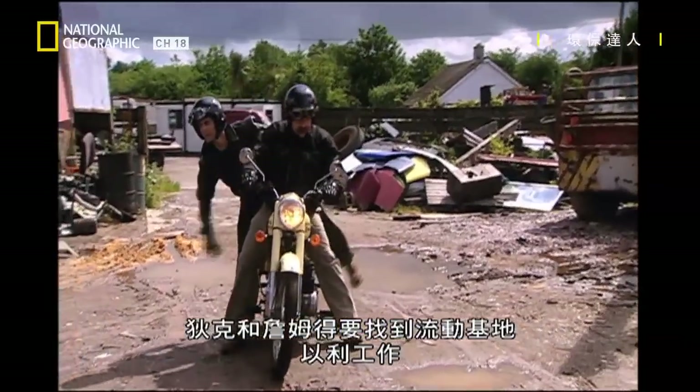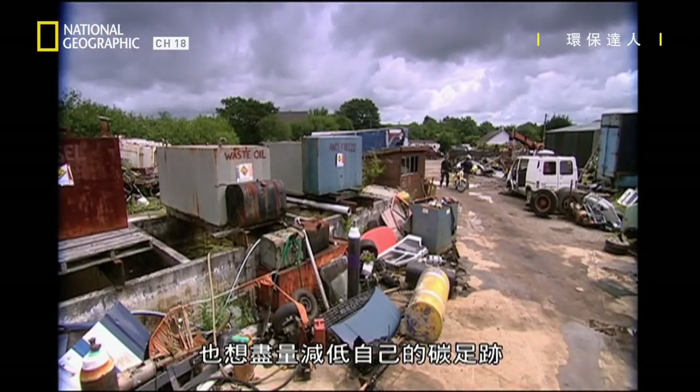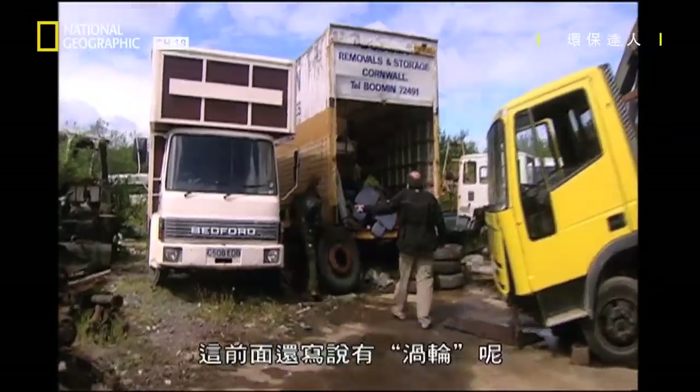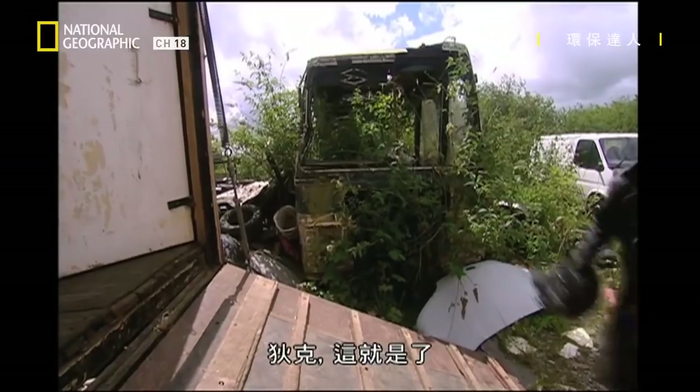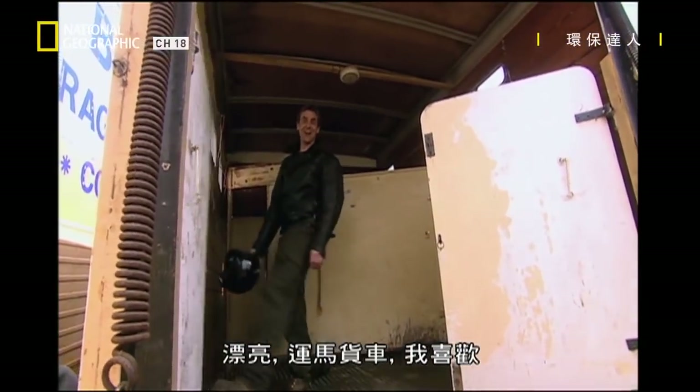Dick and Gem need to find a mobile base to work from and want to keep their carbon footprint at a minimum. They've come to this scrap heap to collect an old vehicle to recycle. It's almost even got turbo written on the front of it. Dick, this is it. Yes, it's our horse box. I love it.